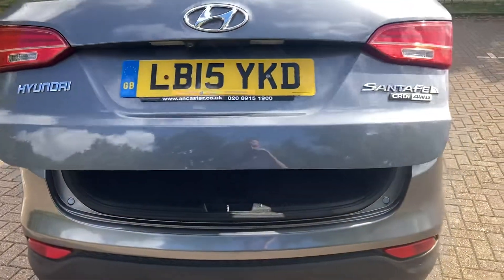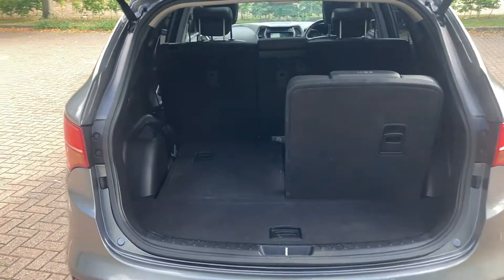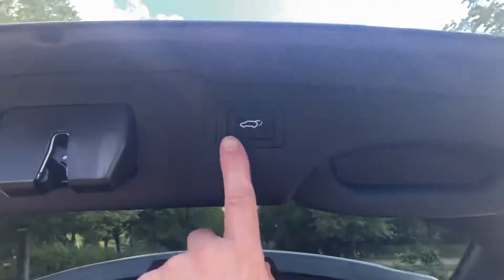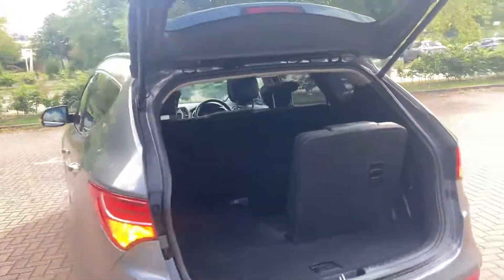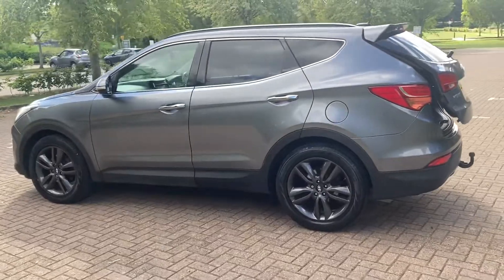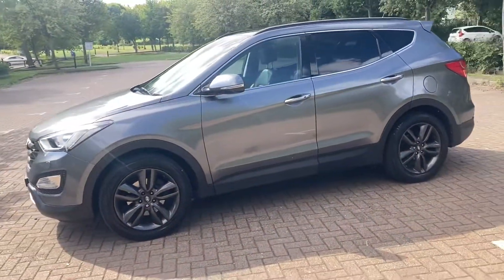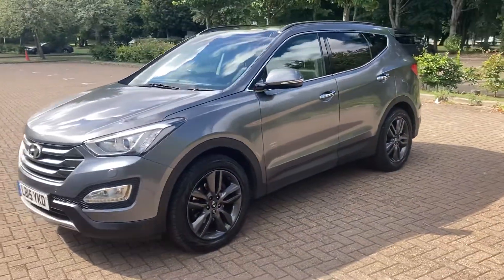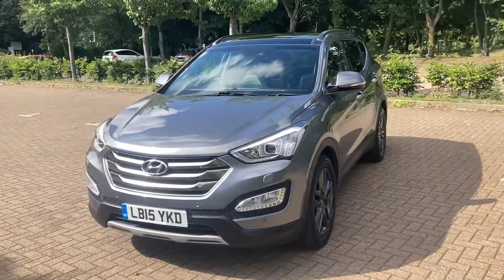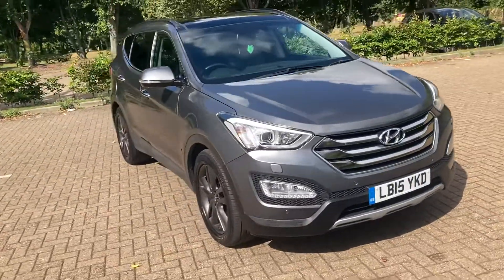It's got an electronic tailgate, seven seats — there's one up and one down there. It's got a detachable towbar as well, and front parking sensors.